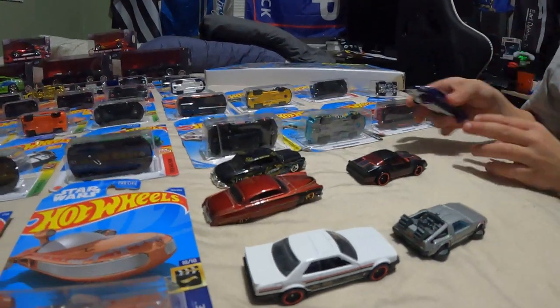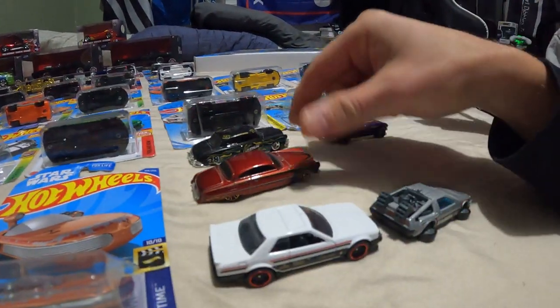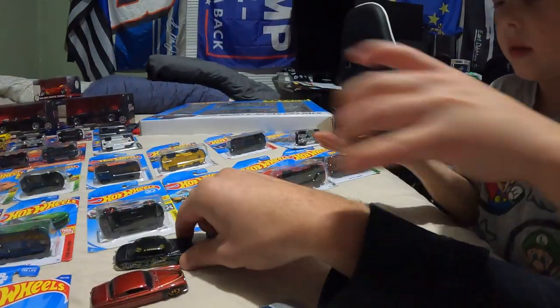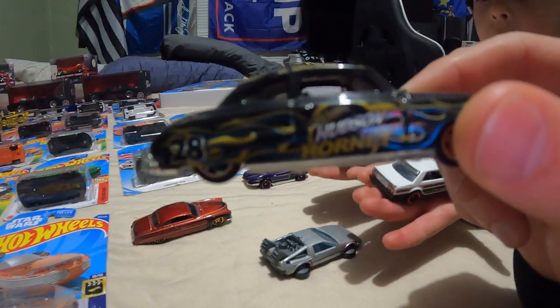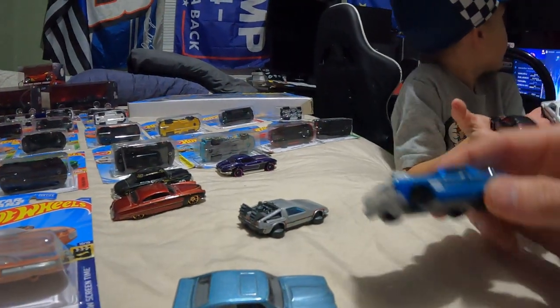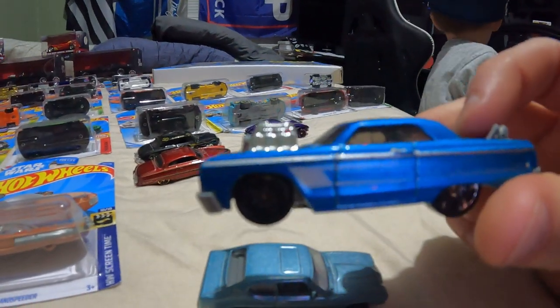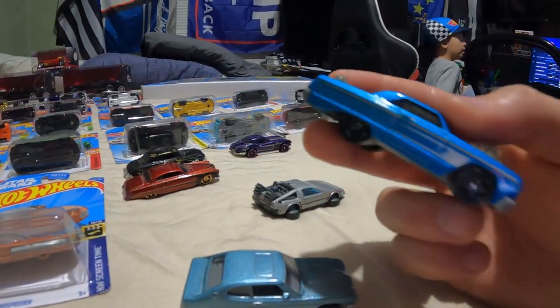We got a couple other cool cars. We have a nice Camaro, but I like this one — this is the Hudson Hornet, Doc Hudson. Lily brought me another Hot Wheel here; looks like it might be missing the spoiler.